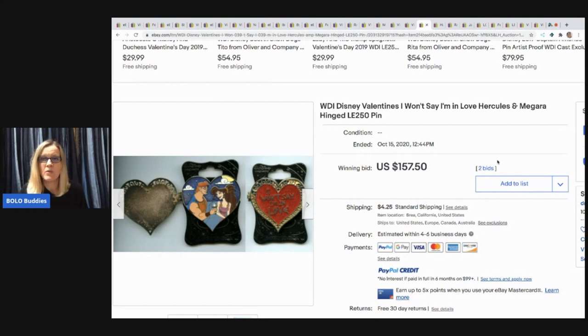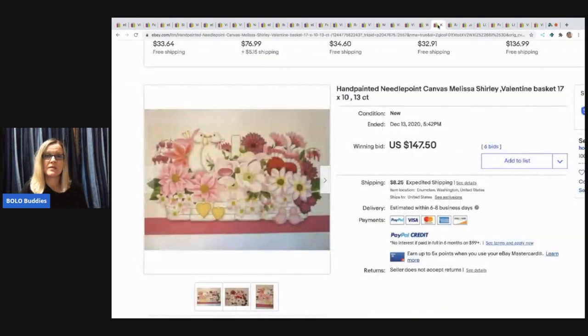Next item: WDI Disney Valentine's 'I Won't Say I'm in Love' Hercules and Megara hinged pin. This one must be rare because it sold for $157.50 and the buyer paid shipping.